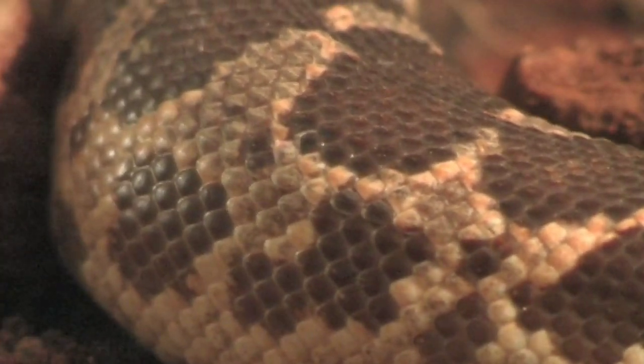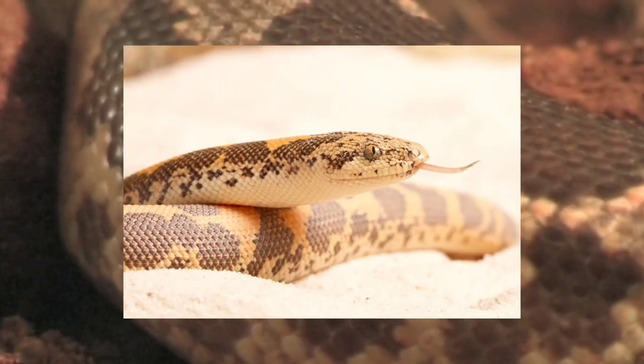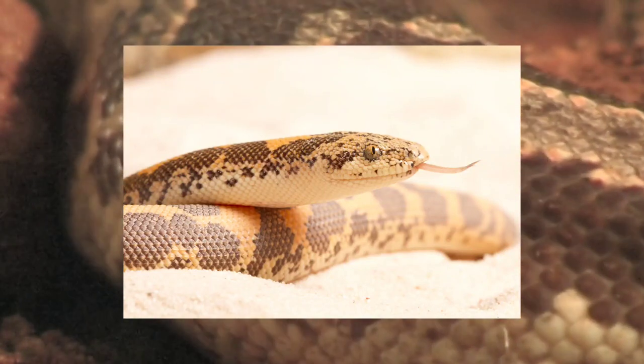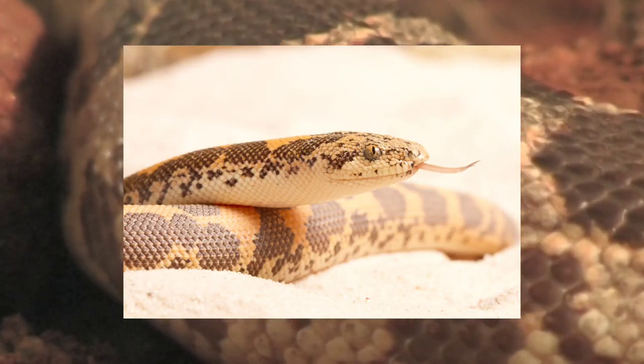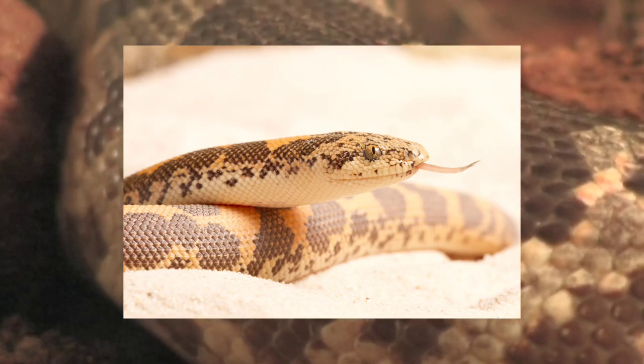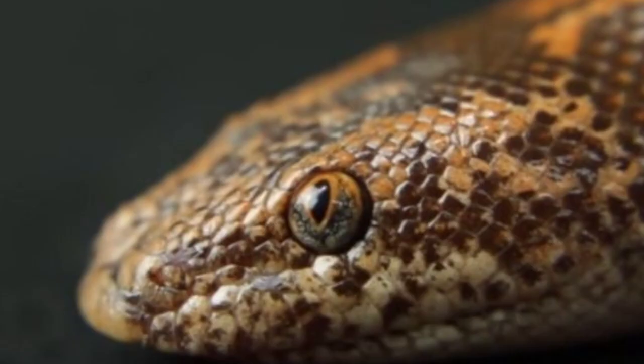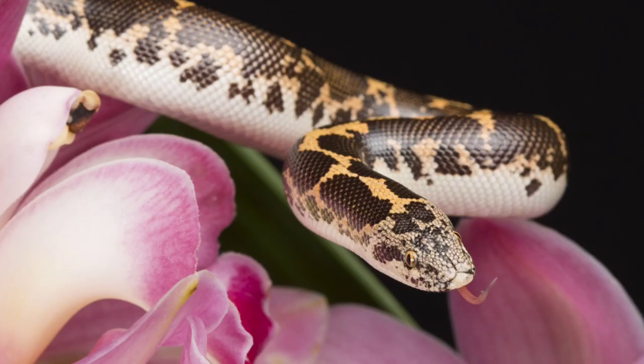30% humidity is ideal for these snakes unless they are in a shed cycle. If they are in a shed cycle, you would need to increase the humidity to between 60 to 65%. These snakes are a really great choice for beginner keepers and definitely beautiful. We really hope you enjoyed today's video on the Kenyan Sand Boa.